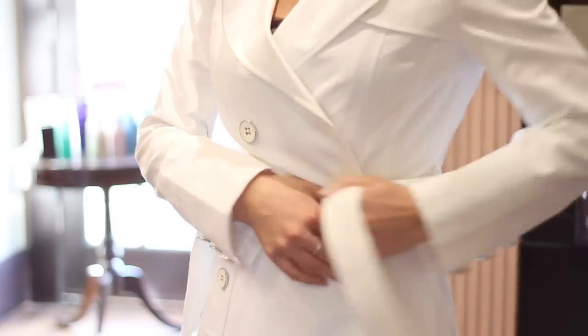Hello, my name is Amanda Embry and I'm a fashion stylist, blogger, esthetician, and owner of The Style House in Frisco, Texas. Today we're going to talk about how to pair a coat with a cocktail dress.